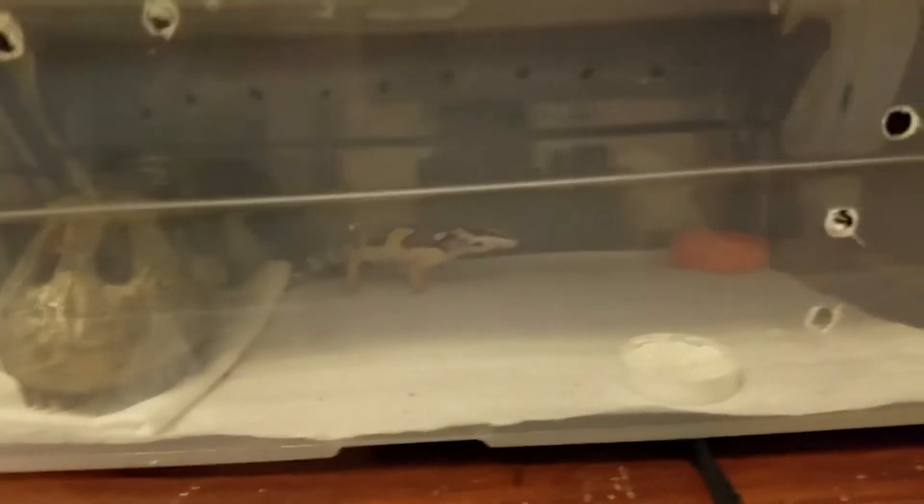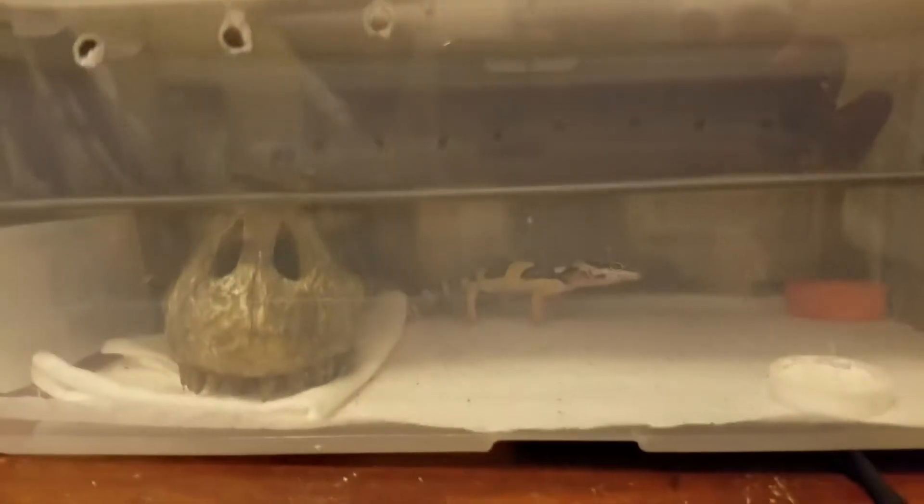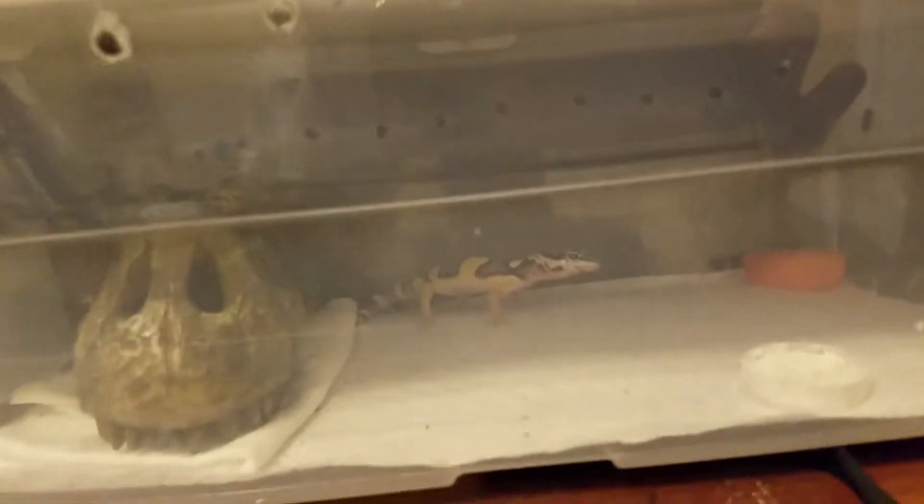Hey guys, so I don't know what's going on in the video about the little baby leopard gecko Nico. As you can see, he's very small. So he's kind of a hatchling right now.